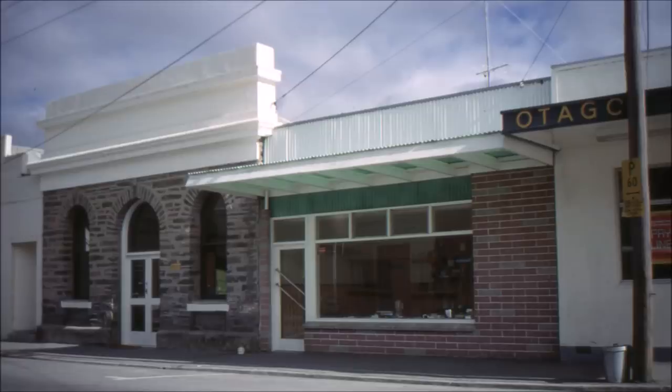Moving further up the street we come to Jolly's Grain Store. This grain store was built in 1903 by D.A. Jolly's and Sons, used for storing grain and other materials that weren't carried in the shop across the street. In later years it was used as a doctor's surgery. And next door to that was an old shop which had been rebuilt in a more modern style and was operated by Brian Williamson the electrician.